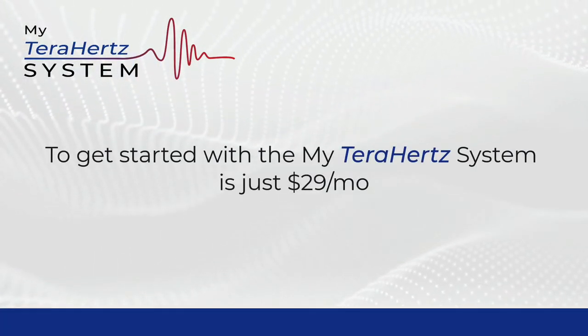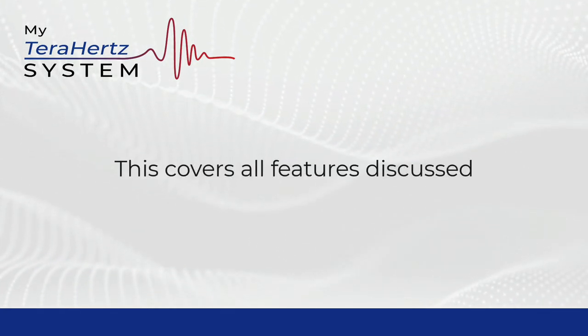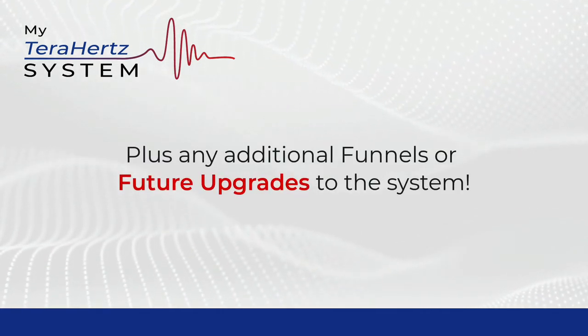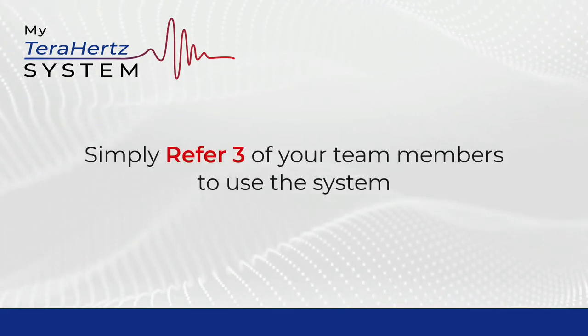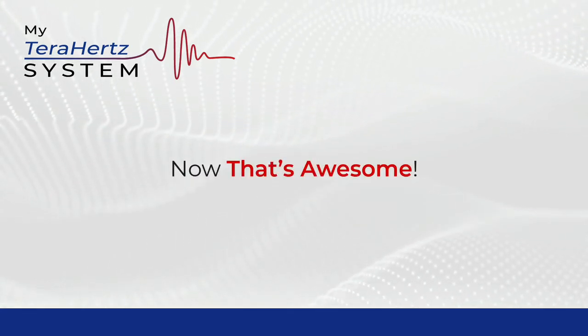To get started with the My Terahertz System is just $29 per month. This covers all of the features discussed, plus any additional funnels or future upgrades to the system. And to make it even better, simply refer three of your team members to use the system, and yours is free. Now that's awesome.